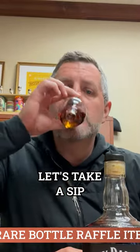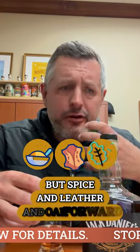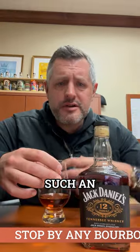Let's take a sip. So rich. The mouthfeel on these is so rich, so sweet. But spice and leather and oak all at the same time is such an explosion of flavor, but it's knit together so nicely, so well. It's so drinkable.